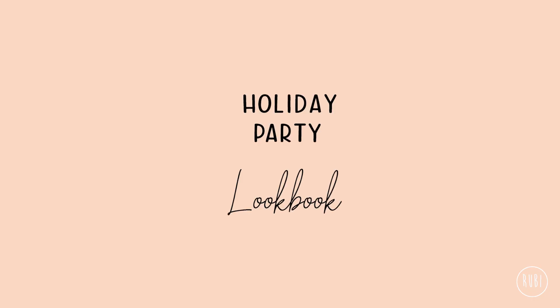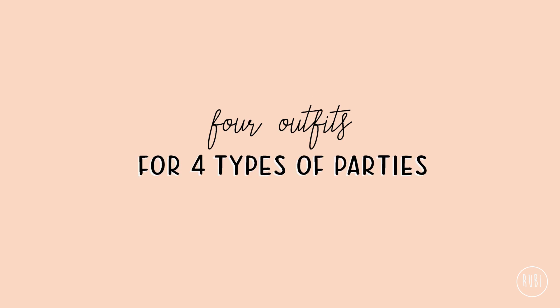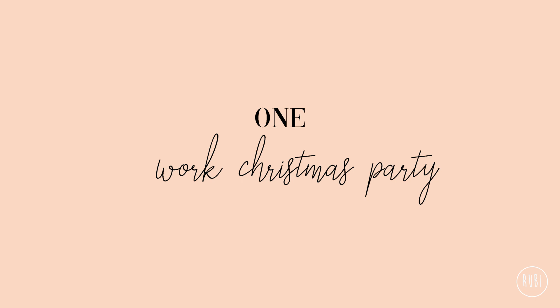Hey guys, it's Ruby. Hope you're having an awesome December so far. In today's video I'm going to be sharing four holiday party looks for four different occasions. Before we get started, don't forget to subscribe and let's get into the first outfit.